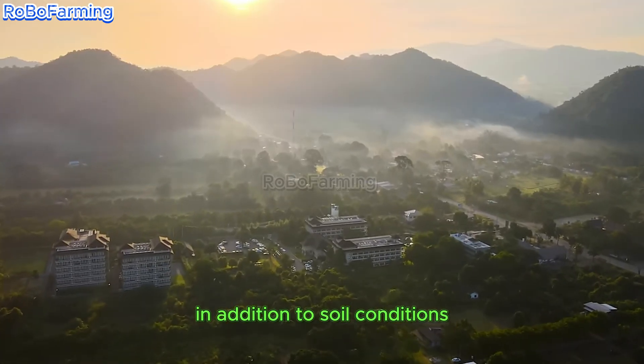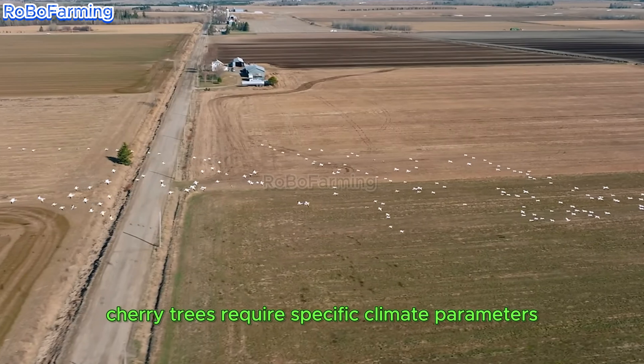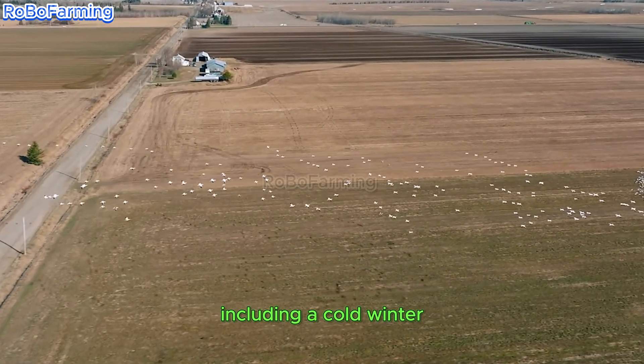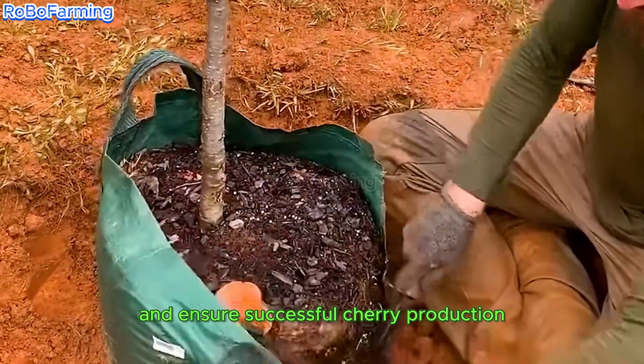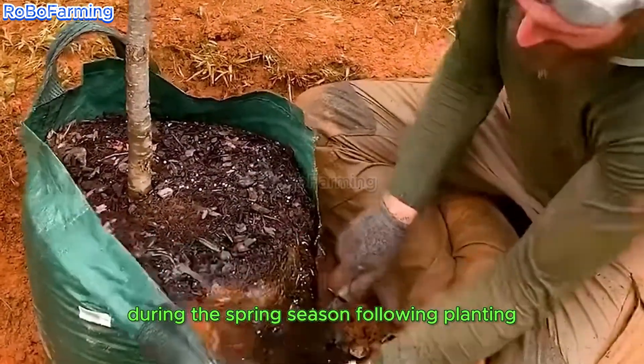In addition to soil conditions, cherry trees require specific climate parameters, including a cold winter and appropriately timed planting. These environmental factors are essential, as they facilitate robust growth and ensure successful cherry production during the spring season.